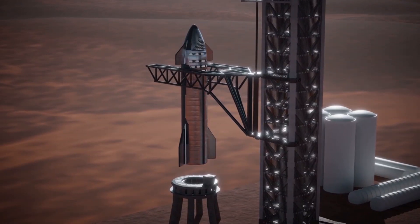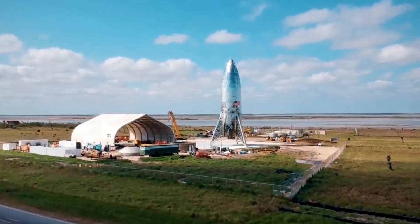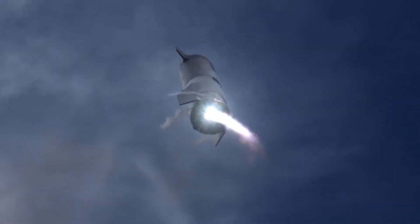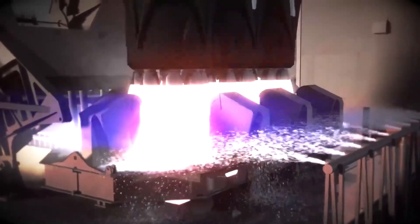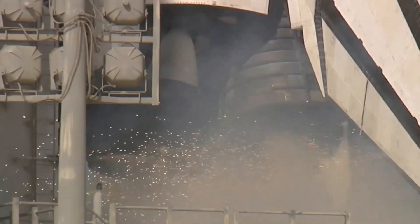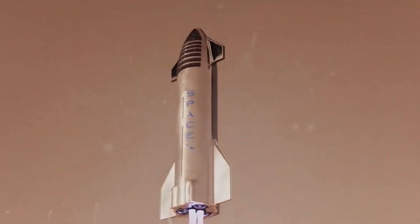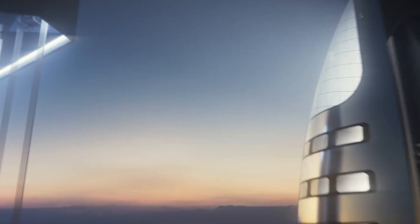The upgraded rocket will also feature a sleek new design, with a streamlined shape and advanced heat shielding to withstand the intense temperatures of re-entry into Earth's atmosphere. In addition, SpaceX is working on making the rocket more cost-effective to produce and operate. The upgraded rocket will have the capability to fly a wider range of missions, from satellite launches and cargo deliveries to human spaceflight and interplanetary travel, making it a valuable asset for government agencies and private companies alike.